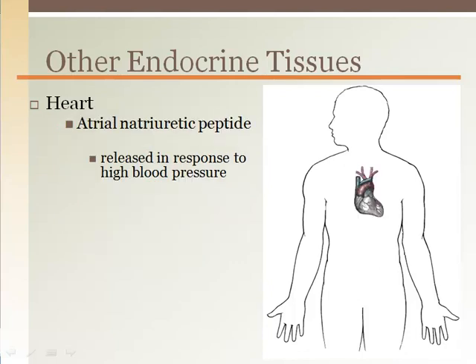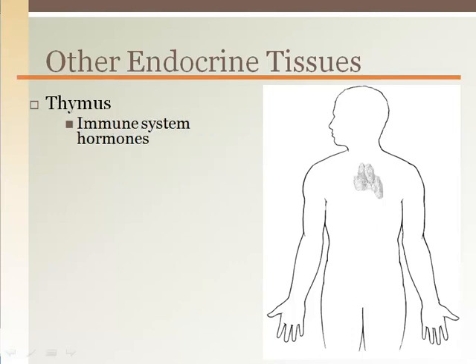The heart is our main organ for propelling blood throughout our circulatory system. It can also release a hormone affecting blood pressure — in this case, the hormone from the heart lowers blood pressure. The thymus is an important organ of the immune system, with hormones that regulate the development of cells that aid our immunity to foreign invaders.